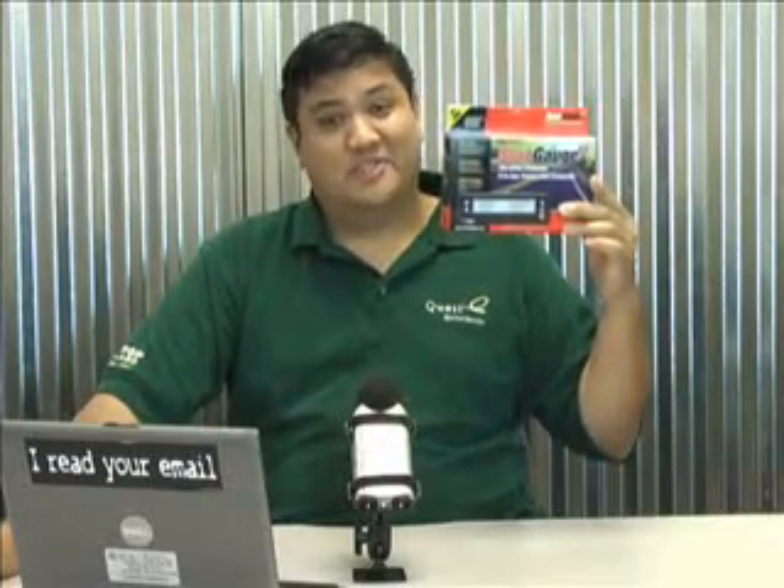This week on Gadget, it's time to geek your ride with the ScanGauge 2. Damn right. Stay tuned.